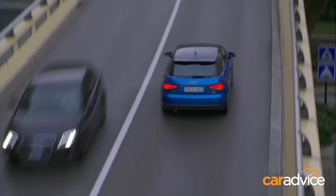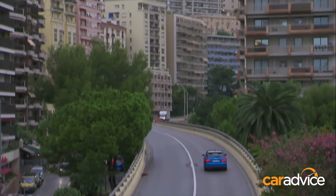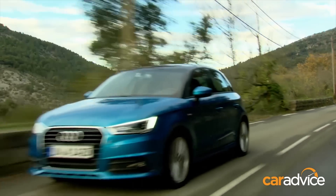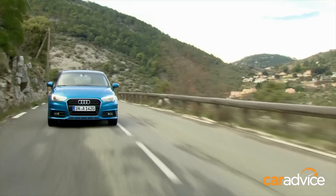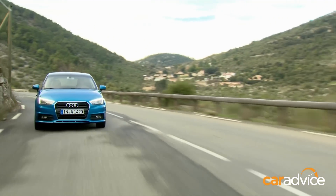The 1.4-litre comes with a six-speed manual or the seven-speed automatic, and the 1.8 only comes with a seven-speed S-Tronic automatic gearbox. We had the opportunity to drive the cars along a fabulously twisty, windy road.